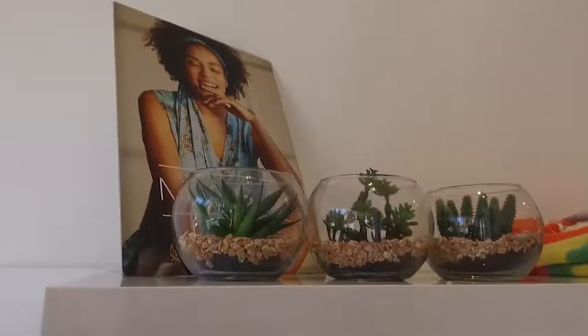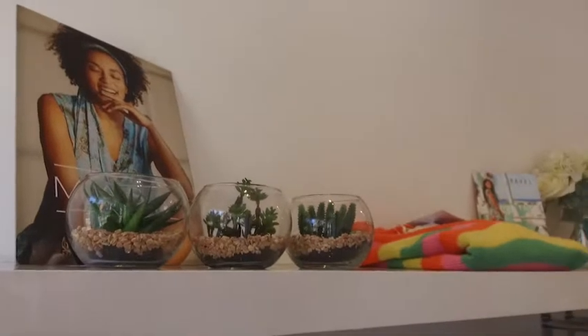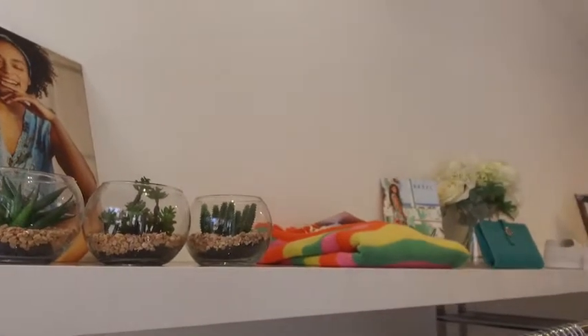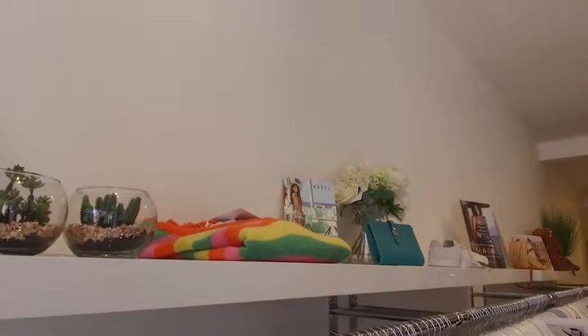It's a shopping centre full of independent retailers. We visited Moo Boutique where we met owner Nicola. I'm hoping you can tell me what might be trendy coming up this summer — what might I like to wear?